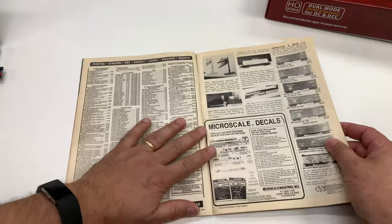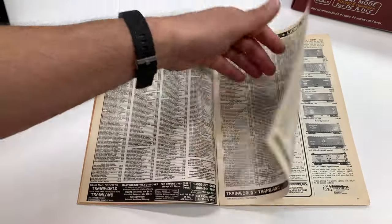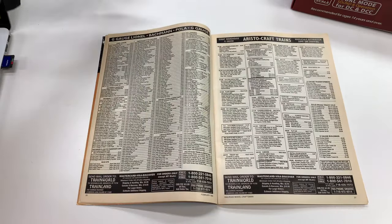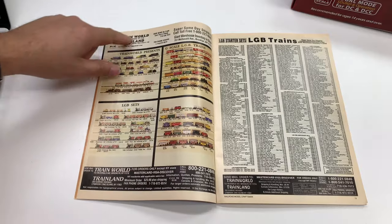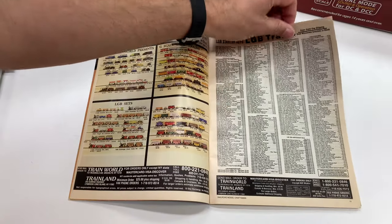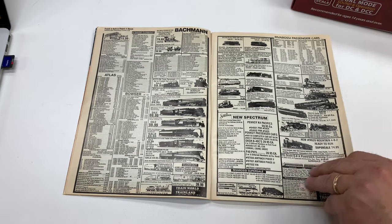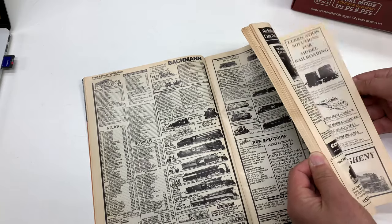I always remember these Train World ads — it's not just one page, it covers Lionel, Bachmann, Riverossi, Aristocraft, G scale, LGB. One page is even in color! Train World, Train Land — they had several pages back in 1994. That caught my eye because I remember always looking at their ads, and I believe I bought from them years ago when I lived at a different address.